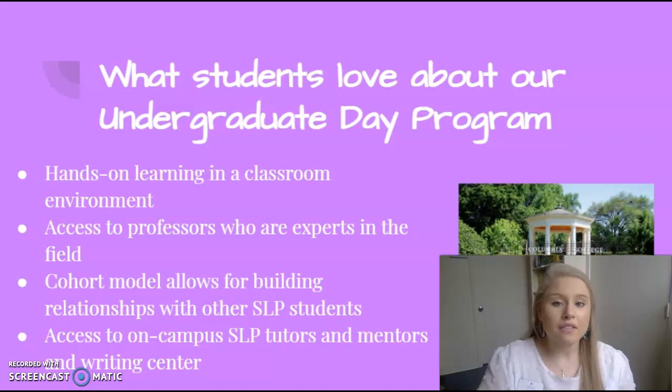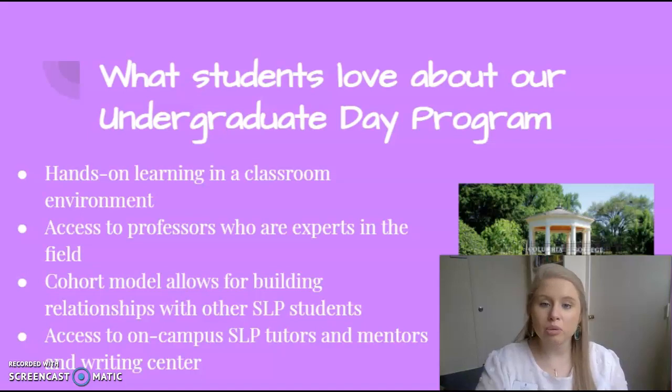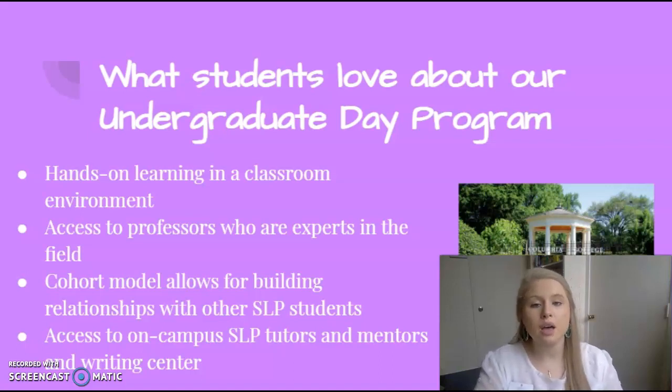They love that this is a traditional on-campus day program in which you attend lectures and are provided hands-on learning in a classroom environment. You have access to professors who are experts in the field and love to keep open communication with you. We are set up into the cohort model that allows you to build relationships with other SLP students and collaborate with them. We are also given access to SLP tutors, mentors, and a writing center on campus.